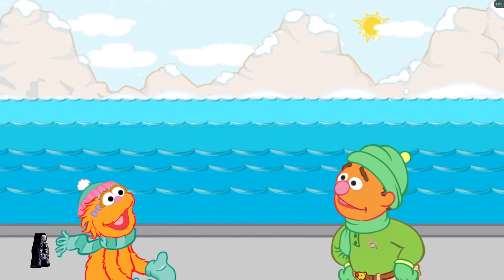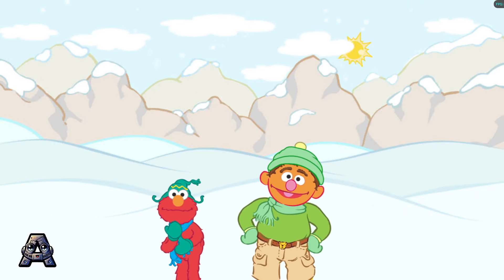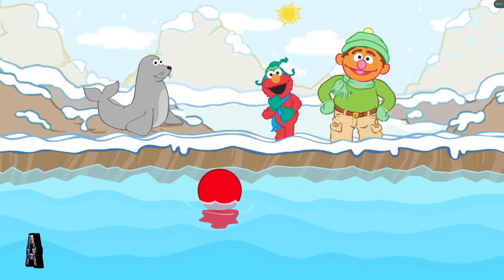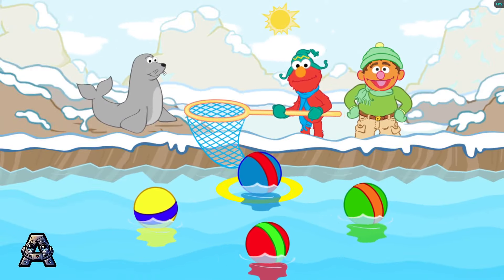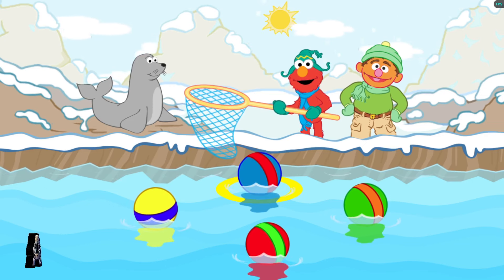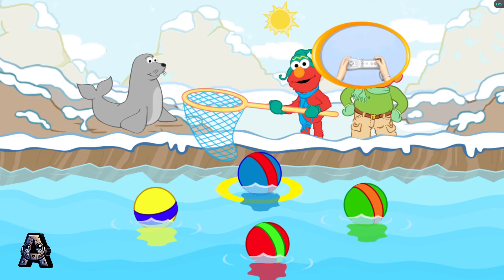Now I think we should visit the seals. Elmo loves seals. Look at this cute seal. Elmo thinks he wants something. This silly seal bumped all of his toy balls into the water. Now he wants to play with one of them. Help him scoop the right ball out of the water. Please scoop up a yellow ball with a blue stripe. To scoop up a ball, make a scooping motion with your Wii Remote.